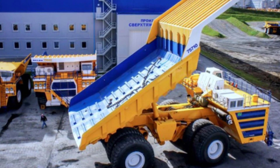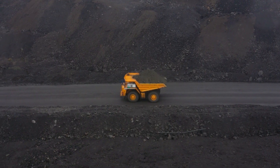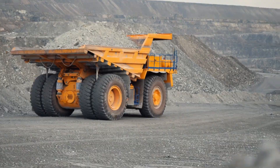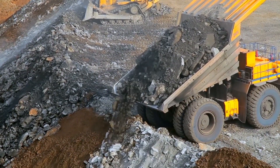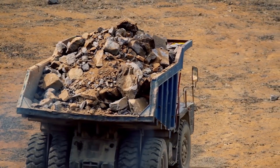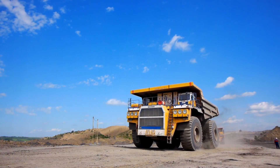The marvels of the Belaz 75710 extend far beyond its size and capacity. This colossal giant traverses a staggering 100,000 kilometers annually — a distance that remains an elusive aspiration for numerous other vehicles. What truly boggles the mind is its remarkable operational longevity of 10 to 12 years, allowing it to conquer well over 1 million kilometers throughout its service span. This resilience stands as a testament to unparalleled engineering ingenuity.